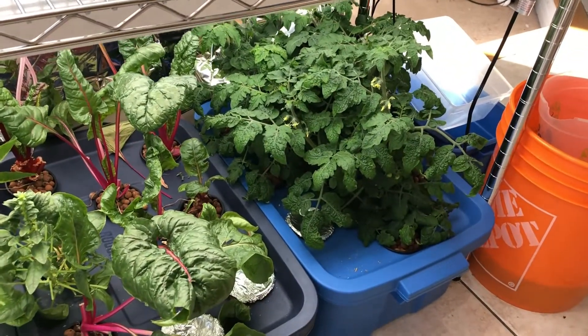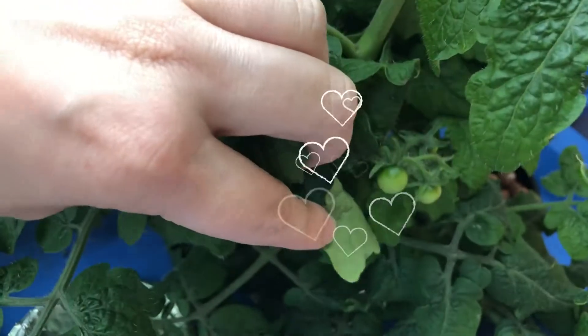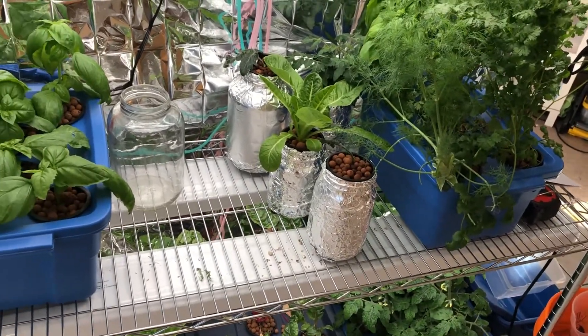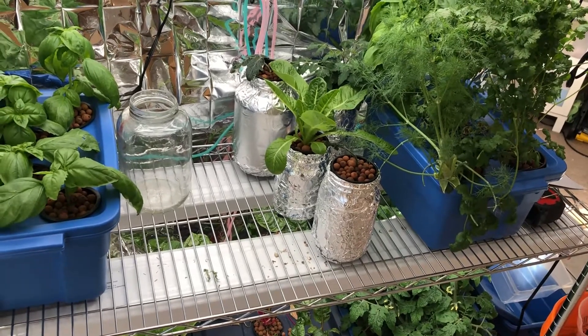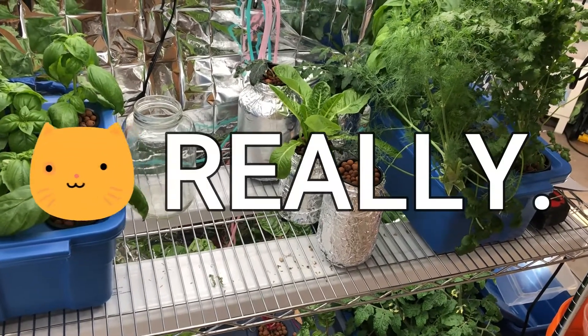The lettuce is doing good. The tomatoes are still putting out flowers — nothing's red yet, but there are lots of little baby tomatoes developing, so I just have to be patient. You'll notice there are no peppers upstairs or bigger Bonnie tomatoes, because they've moved downstairs partly for space and partly because the cat kept eating the jalapenos.